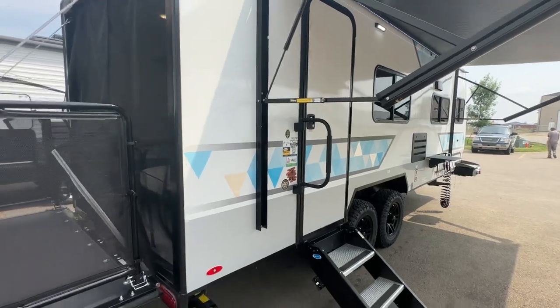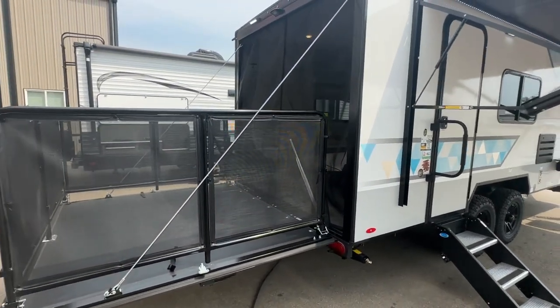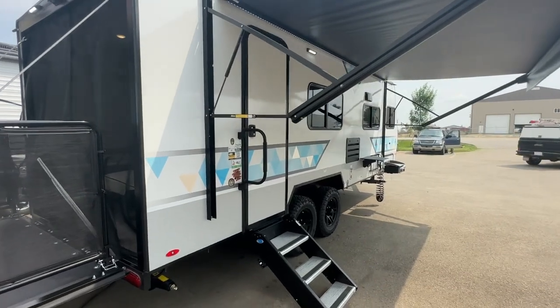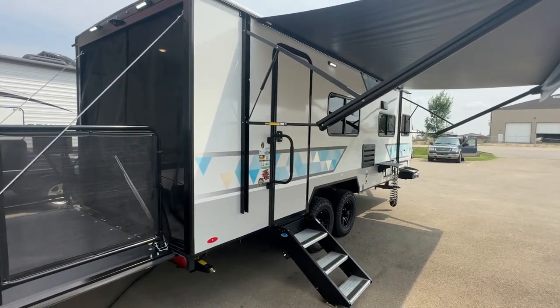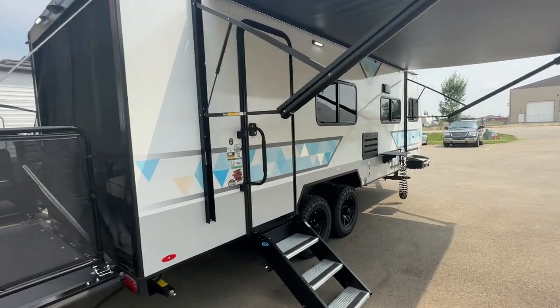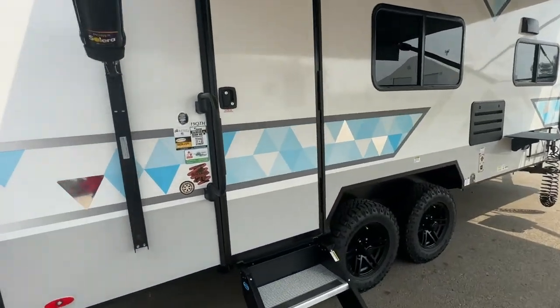They're amazing trailers — kind of an off-grid trailer. They're good for conventional camping plug-and-play too, but they are designed to be 12-volt friendly: 12-volt friendly TVs, power converters, and I'm going to show you a little bit of that as we go.